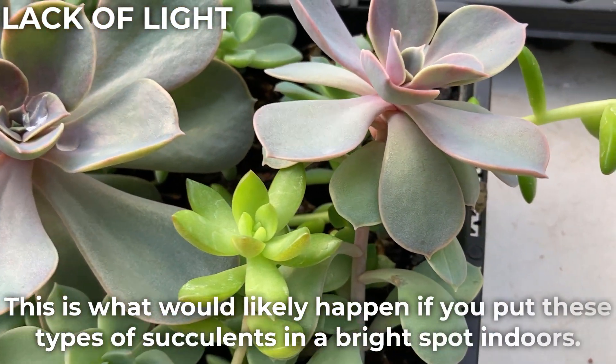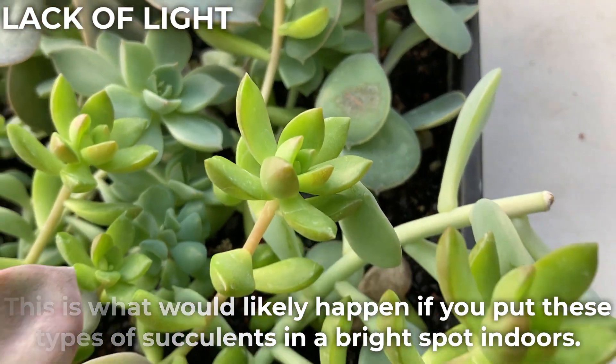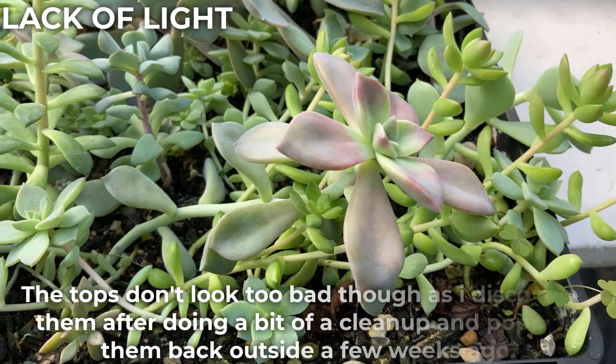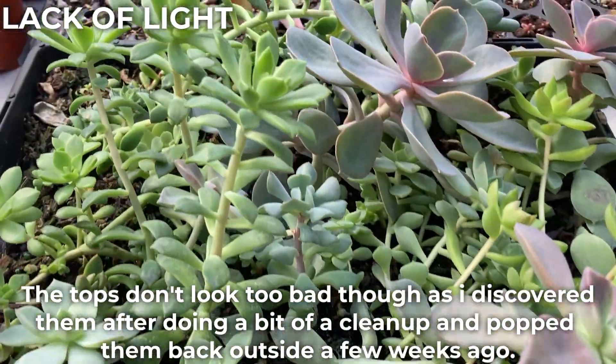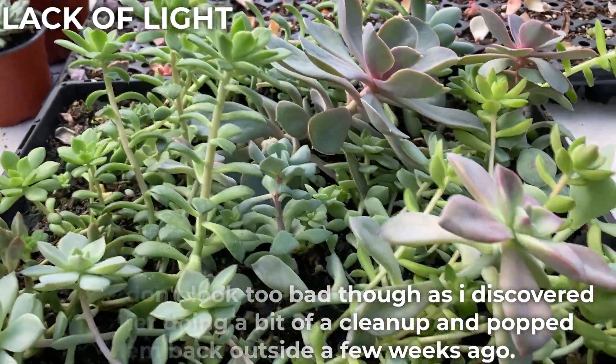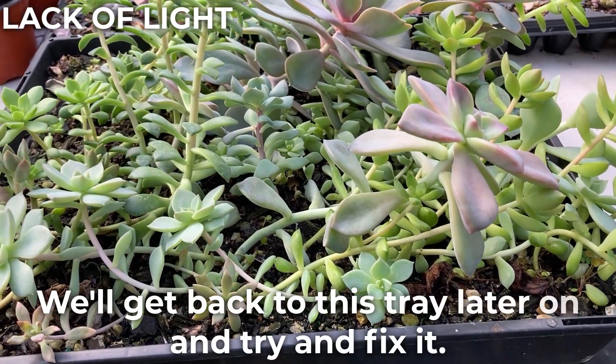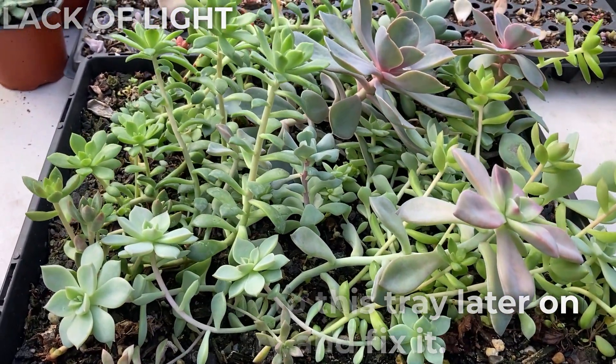This is what would likely happen if you put these types of succulents in a bright spot indoors. The tops don't look too bad though, as I discovered them after doing a bit of cleanup and popped them back outside a few weeks ago. We'll get back to this tray later on and try to fix it.